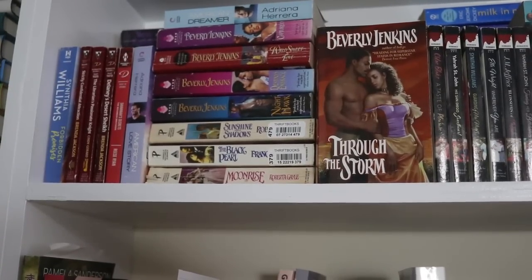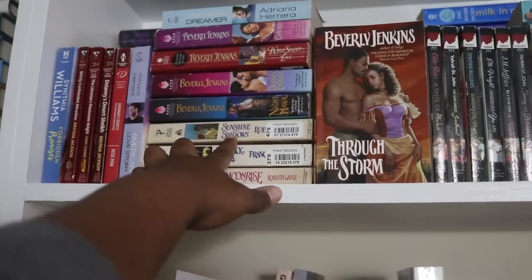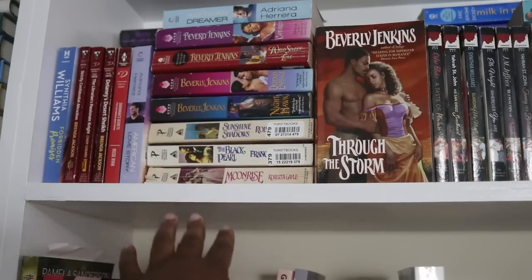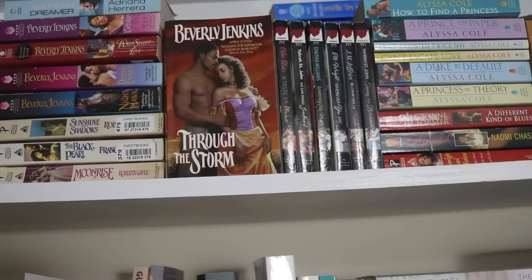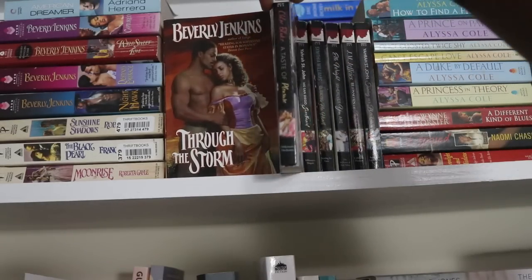We've officially made it to the top of the second shelf, where I have all of my romances. I'm going straight to my Black historical romances first, because that's something we don't really see outside of Beverly Jenkins. I love Beverly Jenkins — those are some old-school Black historical romances I've collected.